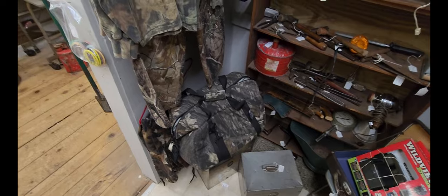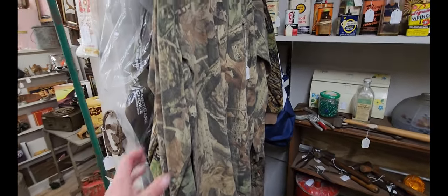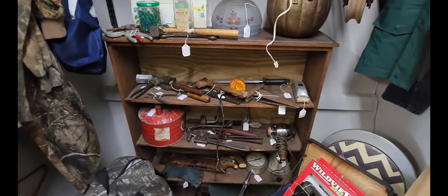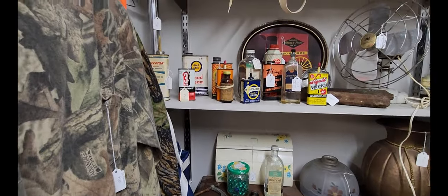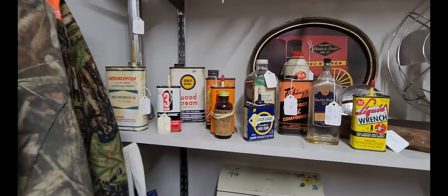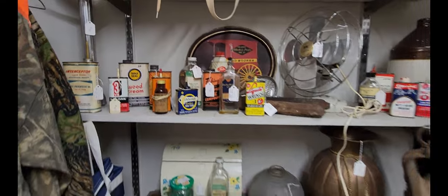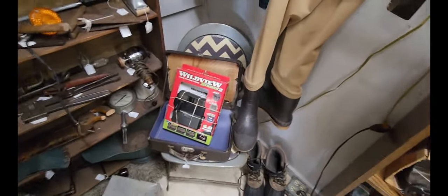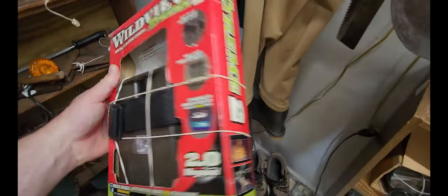Looks like we found the sportsman's closet here. We have some hunting clothes, different sorts of hunting gear, and some old tools. As well as an old bottle of witch hazel there. And the Wildview Extreme 2 — a digital scouting camera. I thought it was like an old one but this one's nice — it's about $60.